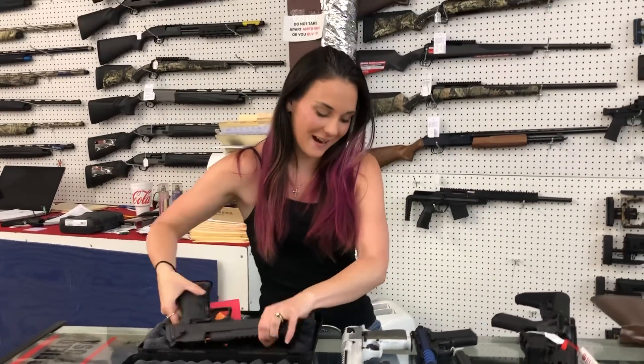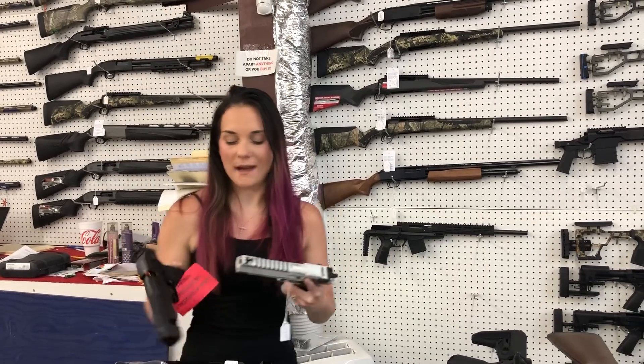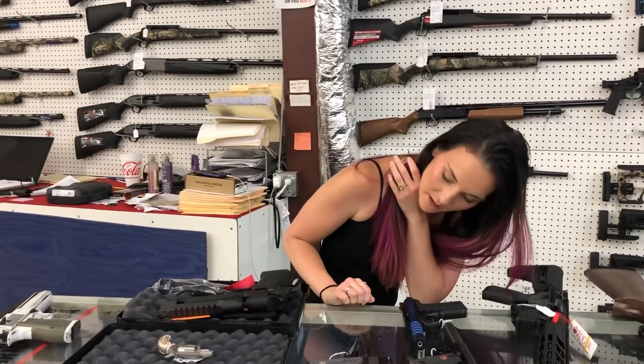On a for-real note though — the actual big guns — Desert Eagles are in stock. 44 mag in the Apocalyptic White, she is $1,735. The 50 AE and the 44 mag barrel combo — she's $1,900.